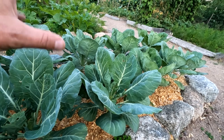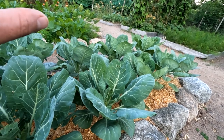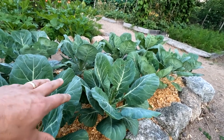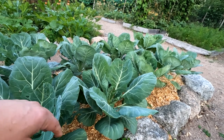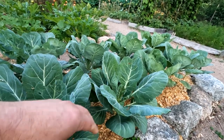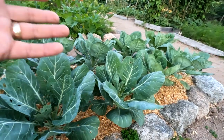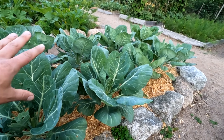The whole point of this video wasn't a plug for these various products. The point is to explain that collard greens are a great alternative to cabbage — especially if you're finding pests to be a problem and various pest control measures are not working. These are Flash collards — that's the variety — and it's the only variety I've tried, but I'm happy with it. They grow well, they freeze beautifully — you can blanch and freeze them and save them for later. It's a very versatile plant, collard greens.